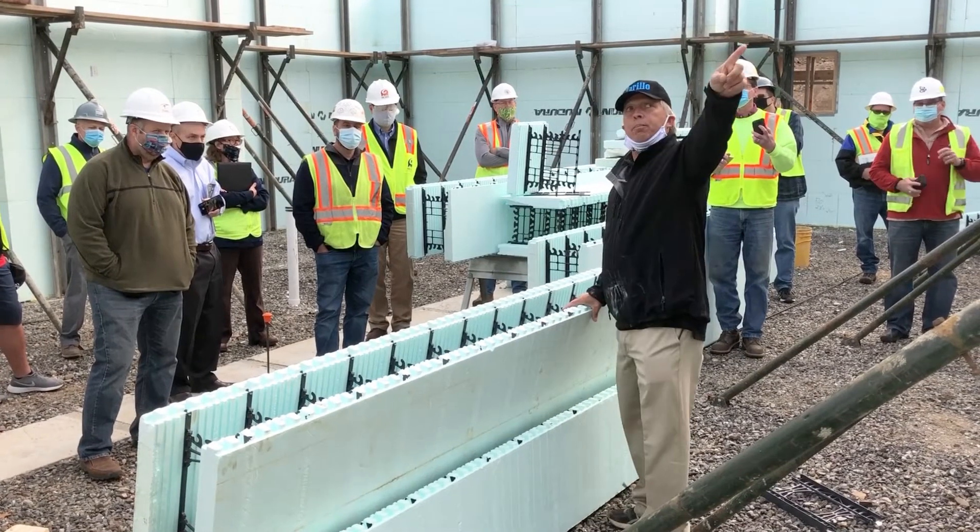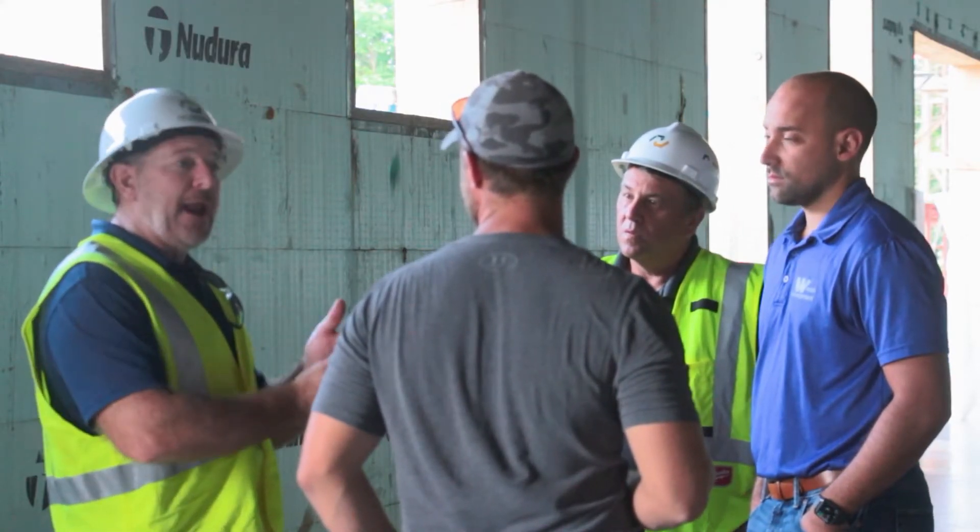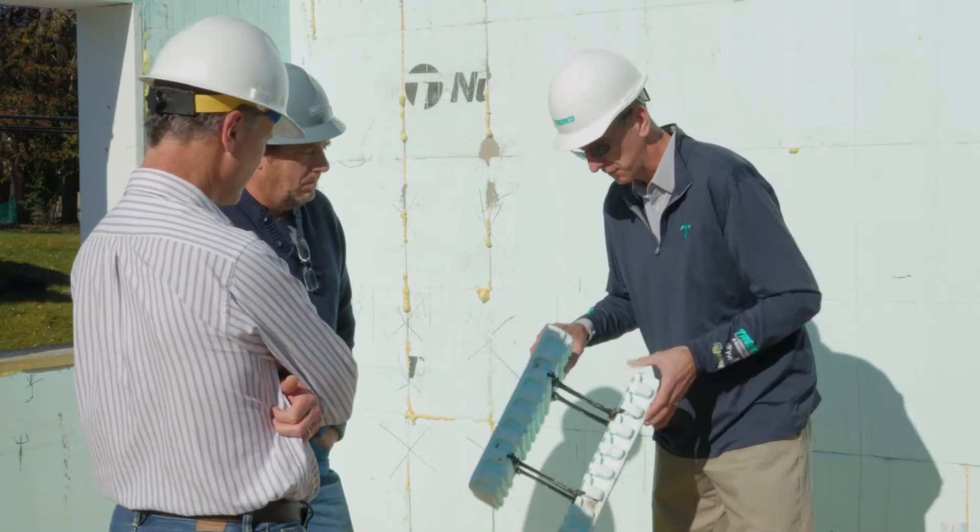A lot of people just think ICF is for your basement, just for the foundation, but a lot of the advantages come when you come out of the ground. Part of that learning curve is teaching people that it's not something new, because it has been around for decades.